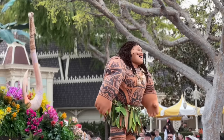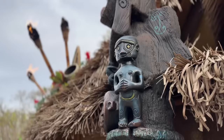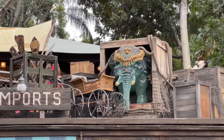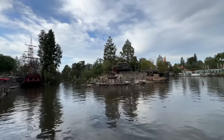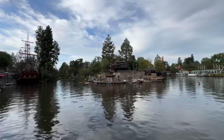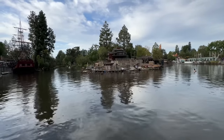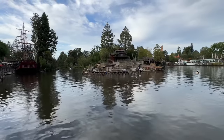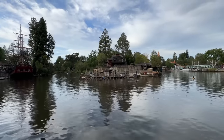I made it through Main Street and trekked through the jungle of Adventureland and made it to New Orleans Square, here at the Rivers of America. Here's your latest look at what's going on at Tom Sawyer Island, presumably for Fantasmic, which premieres this May — not that long from now. It's pretty exciting.